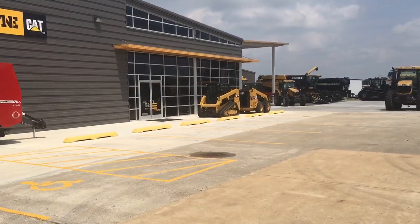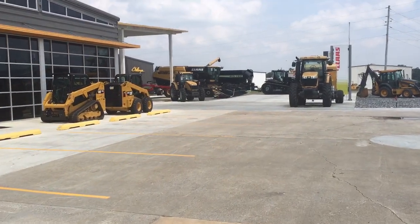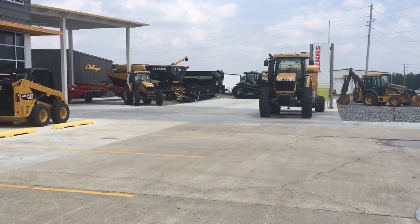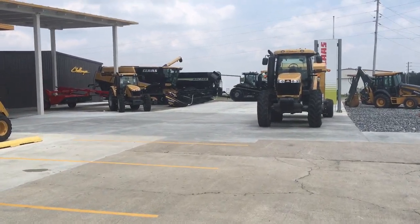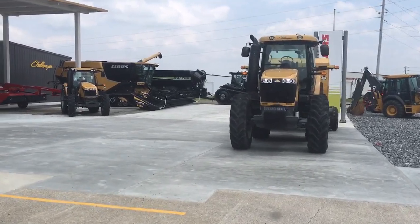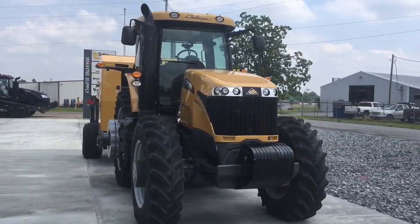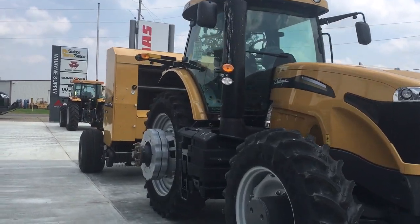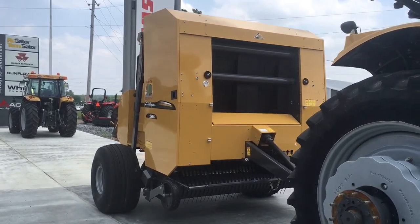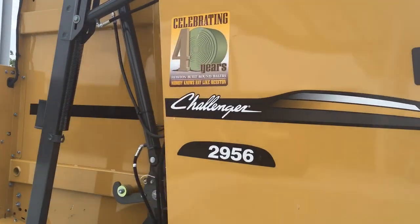Take a walk around the lot and see some of the AGCO Challenger and Massey equipment on display. Here we see a Challenger MT665D tractor. It is hooked to a Challenger 2956 Round Bailer. This is produced in Heston, Kansas. It is the 40th anniversary of Heston Round Bailers.